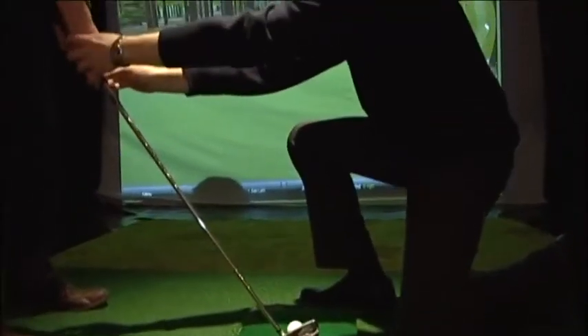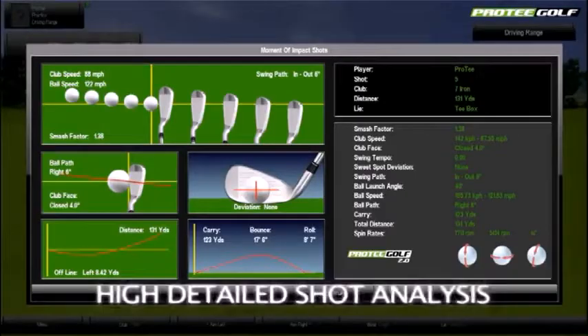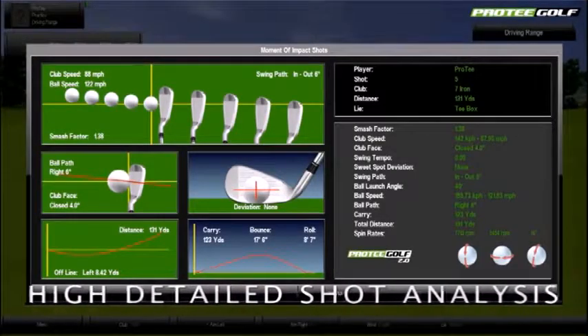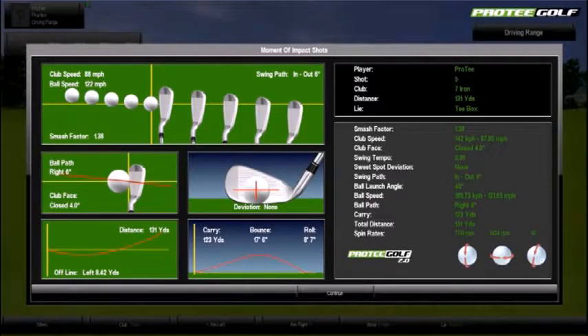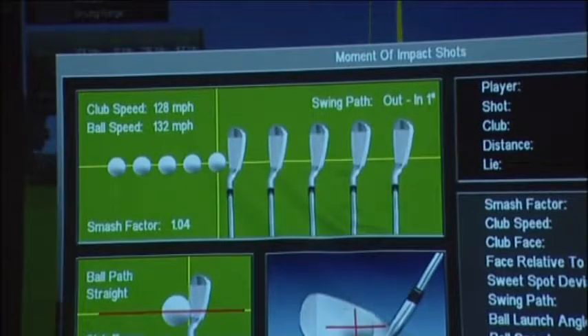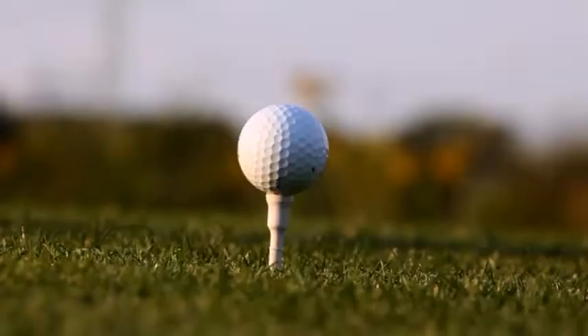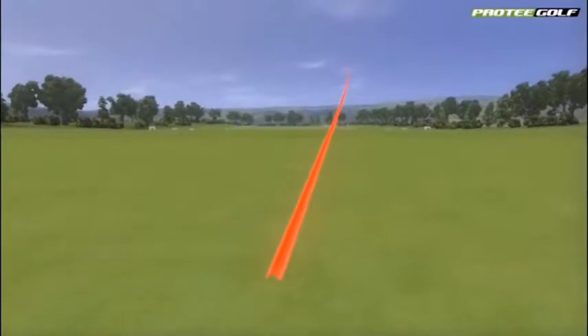The ProTea golf simulator is ideal for golf tuition as the system gives accurate shot analysis, including details of your swing path, smash factor, ball path, club head speed, ball speed, and shot distance — which makes it a superb tool for the golf tutor and golfers of all abilities. At the heart of the system is the ProTea sensor mat.